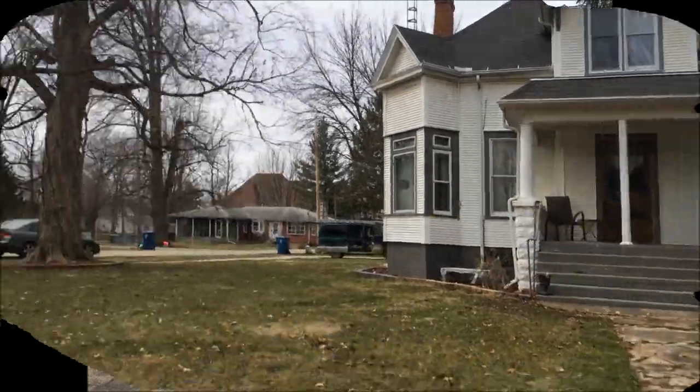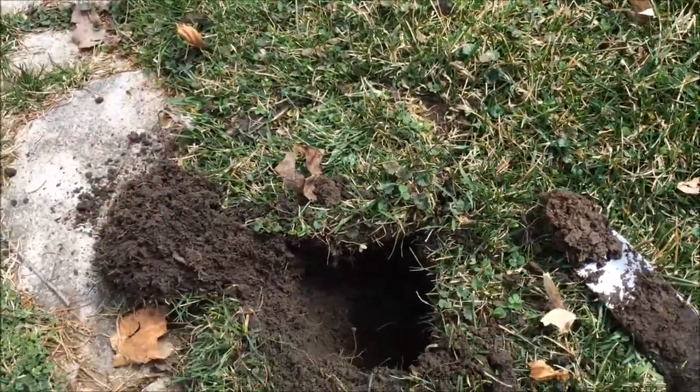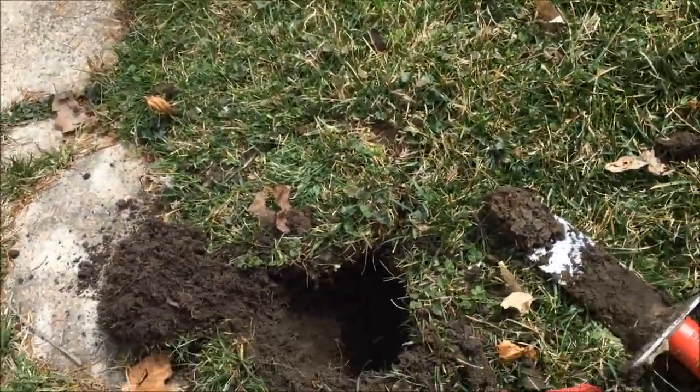Good morning, everybody. I'm out solo again. Just got permission at this house in a small town.